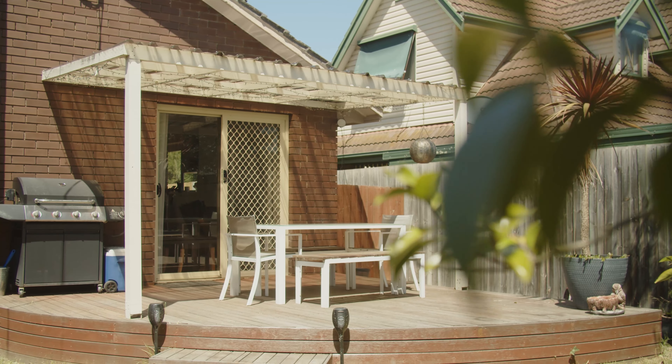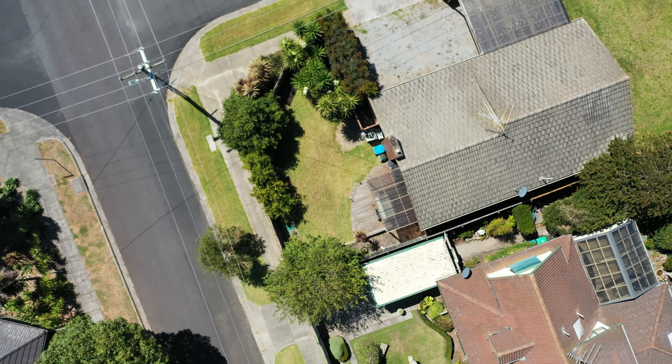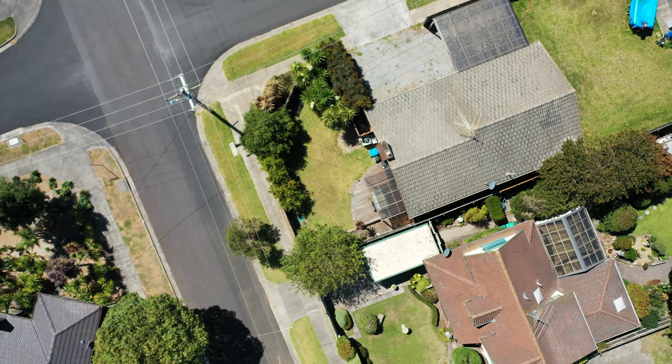A decked and covered entertainment area extends from the front of the home and flows onto a north-facing front yard, well positioned to ensure your future subdivision makes the most of the existing proportions.